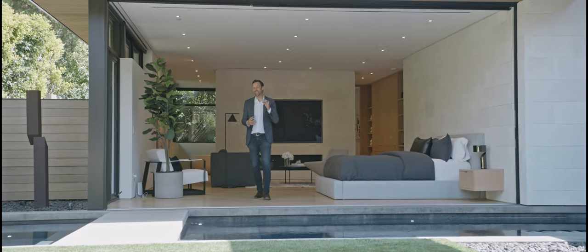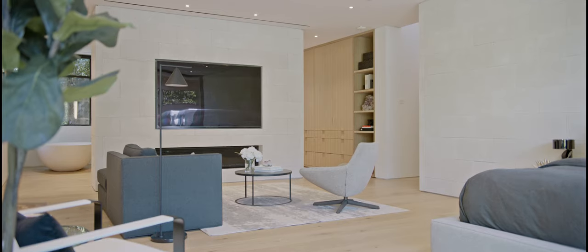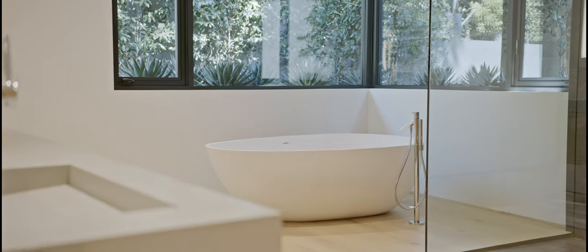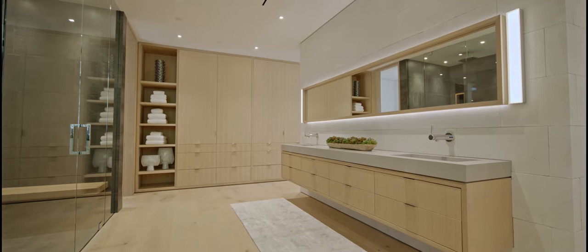The master suite encapsulates the home's sleek, impactful quality. Disappearing doors open to a space clad in premium materials, while a two-person bedloft tub and dual master shower with views of lush foliage offer an atmosphere of zen.